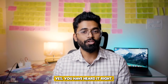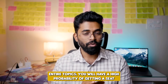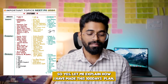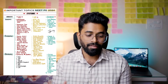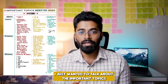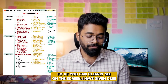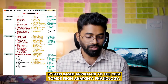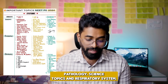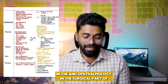This system-wise approach of studying the entire important topics will actually be enough to get a seat — yes, you heard it right. If you do two revisions of these entire topics, you will have a high probability of getting a PG seat. Let me explain how I have made this 100-day Centurion Plan and the important topics. As you can clearly see on the screen, I have given CVS system-wise approach — the CVS topics from anatomy, physiology, pathology — CNS topics and respiratory system.